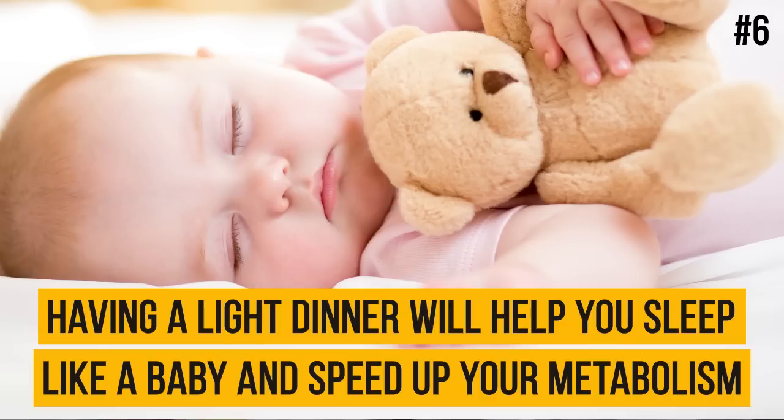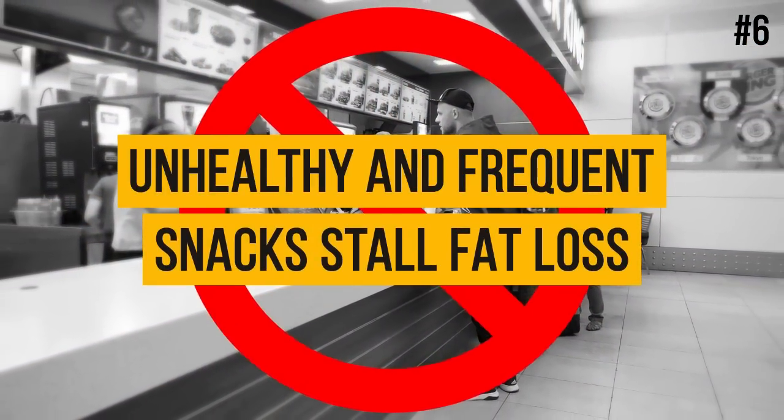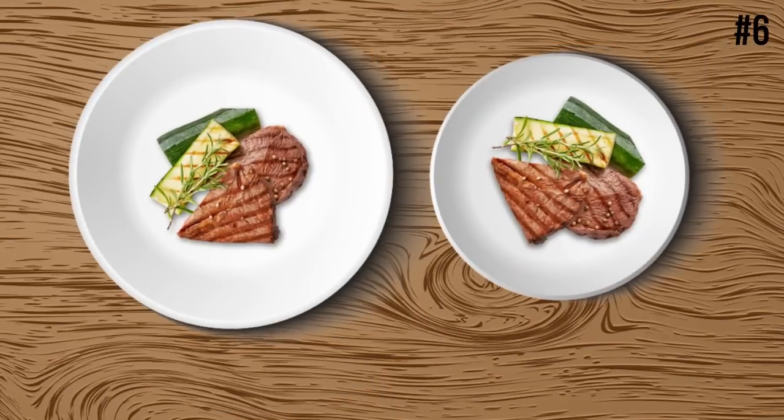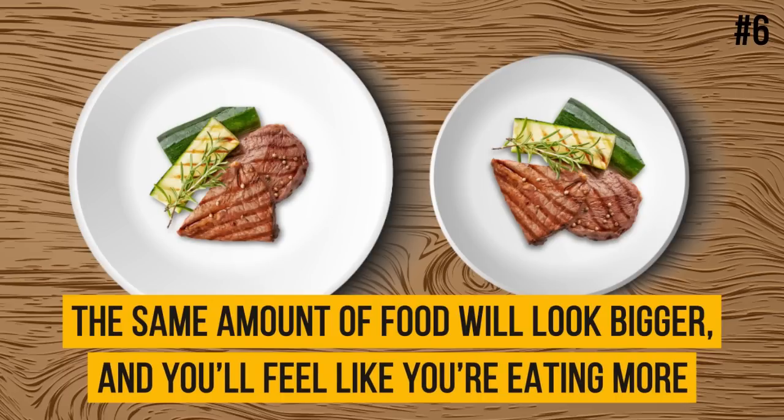Go with healthy snacks — unhealthy and frequent snacks stall fat loss. Try to replace your favorite junk food with healthier options. And remember, it's best to eat often but in small portions. Here's a good way to trick your brain and avoid overeating: eat on small plates. The same amount of food will look bigger and you'll feel like you're eating more.